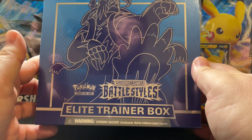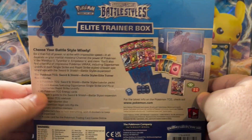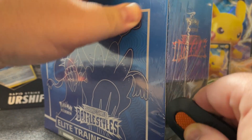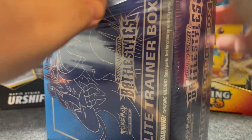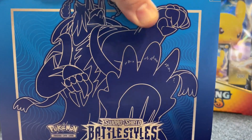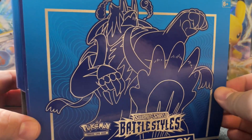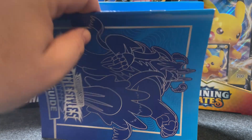Here it is — the Battle Styles Elite Trainer Box in blue, brand new, not yet released. I'm sure most of you watching have a good idea of what's going on with Elite Trainer Boxes, but these have become the thing I'm looking for the most for collecting. We're going to open this one today. I do have one more coming from a pre-order. I like the box art — it's pretty cool.